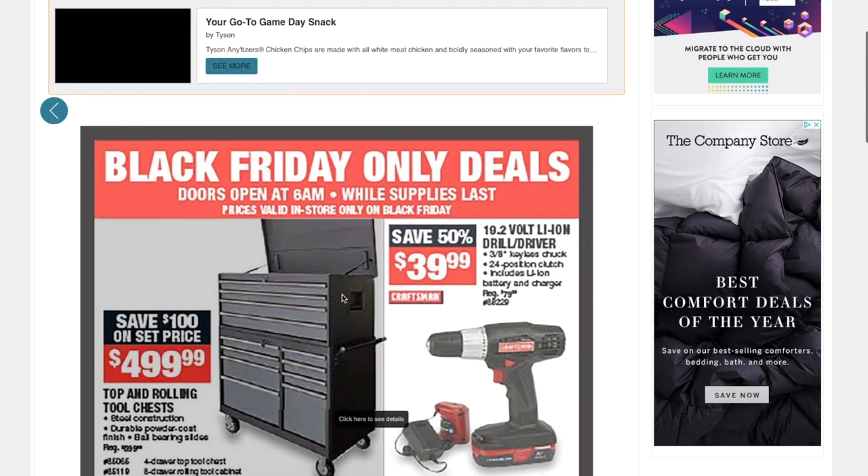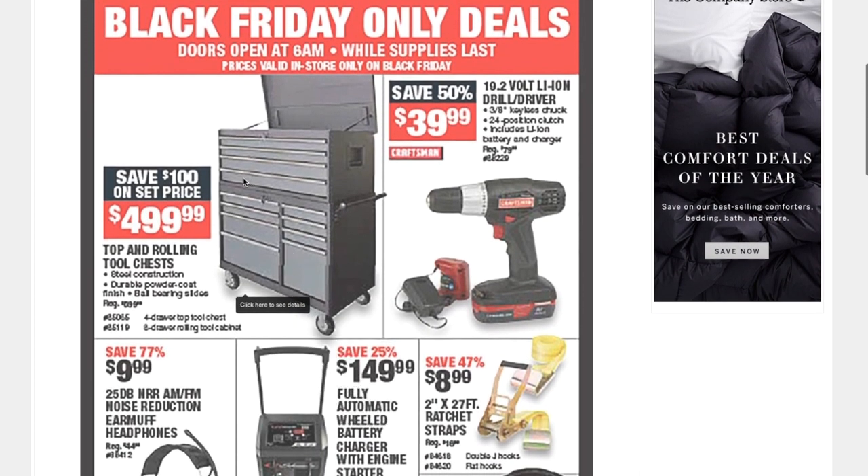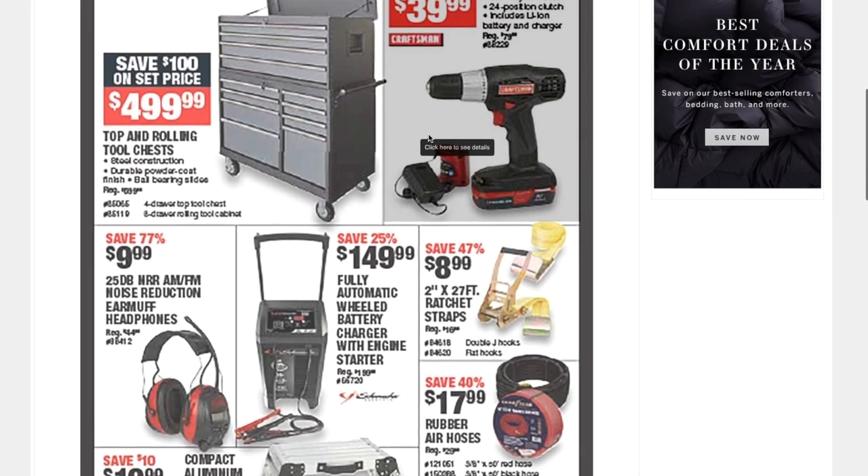There's a tool box listed as Black Friday-only deals — doors open at 6 AM while supplies last. If you live near one of these stores, you're lucky. A top-and-rolling tool chest for $499, and a 19.2-volt LION drill driver for $39.99 — I believe it's Craftsman.